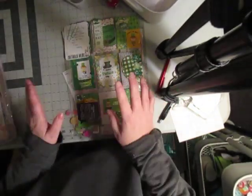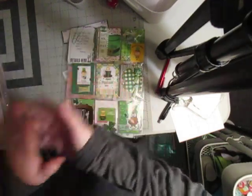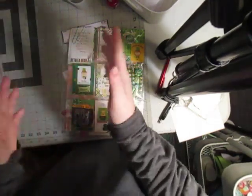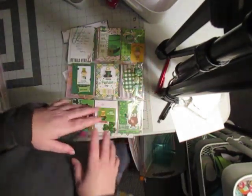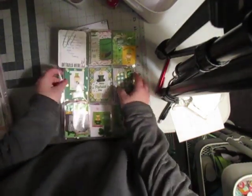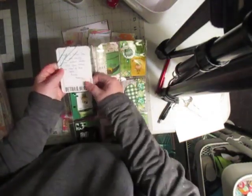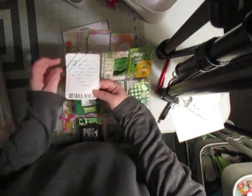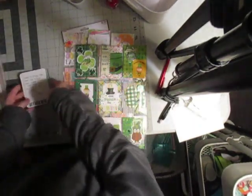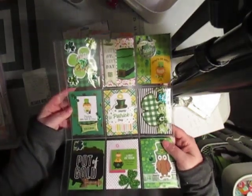I have a pocket letter due — I got a few projects due. I really wish I could find those embellishments; it's driving me crazy. I put them in a little baggie and it's just going to be one of those things. So I made this one — a St. Paddy's Day pocket letter. I always put a little note and some cute little paper clips as well.